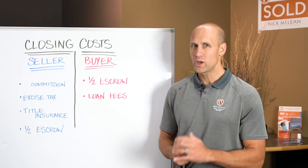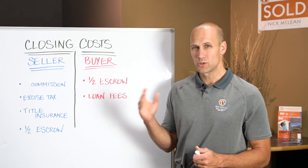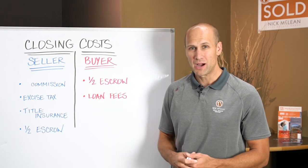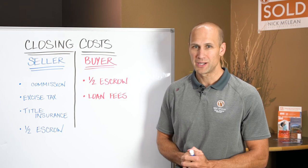If you have any questions about what your closing costs would look like if you're selling, or how we can minimize your cash out of pocket for your down payment and loan costs when buying, reach out to us. We'll be happy to answer any questions you have.